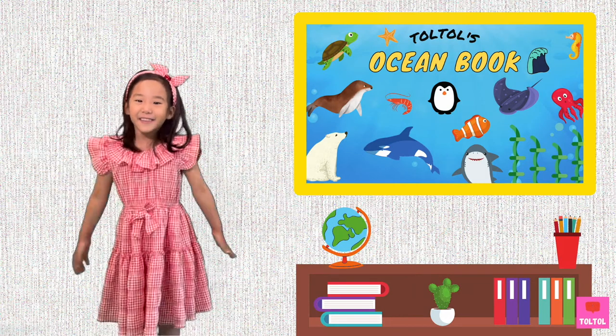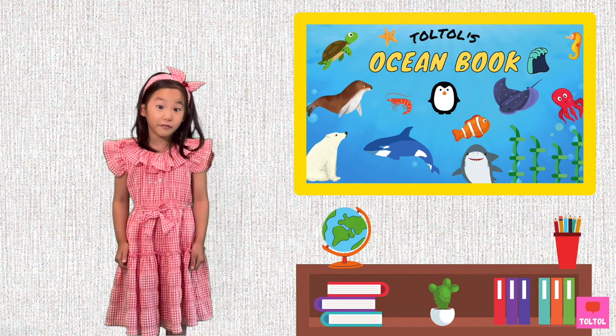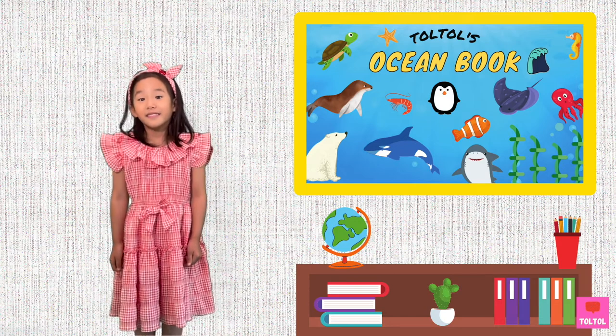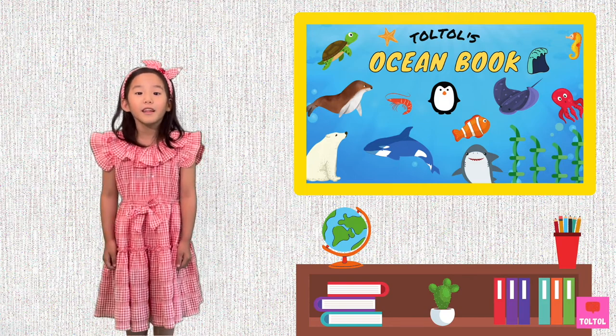Hi guys! Today's ocean book animal is beautiful and it's called the Unicorns of the Sea. Can you guess which animal it is? That's right! We're going to talk about narwhals! What are we waiting for? Let's dive in!